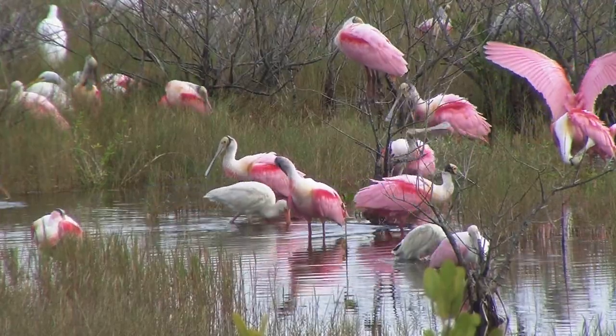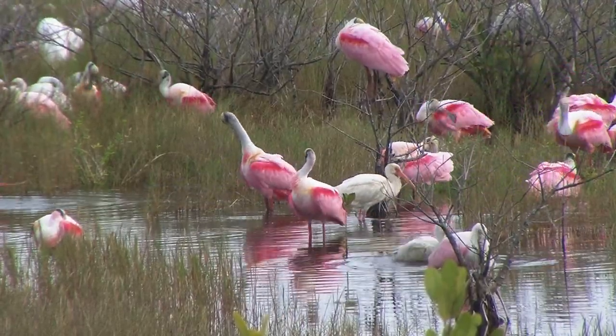So much so that in the 1800s, these birds were hunted and their wings were turned into ladies' fans.